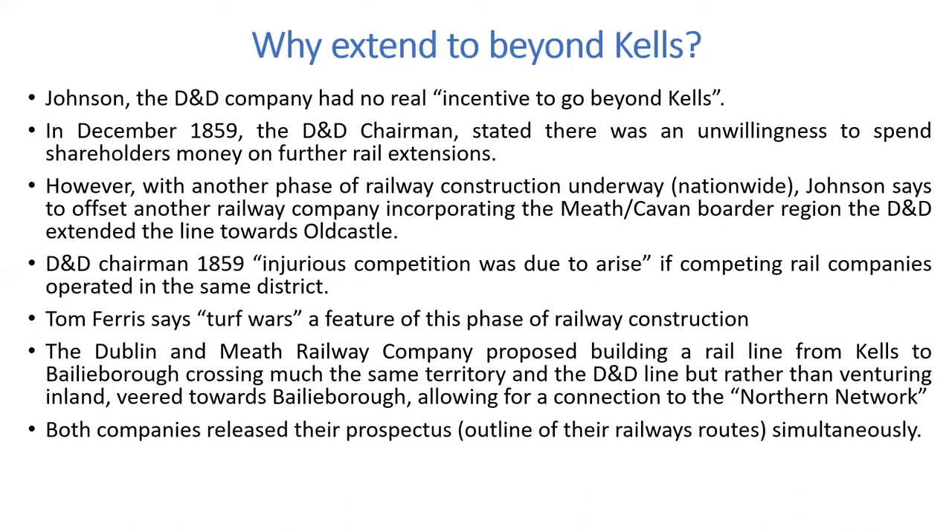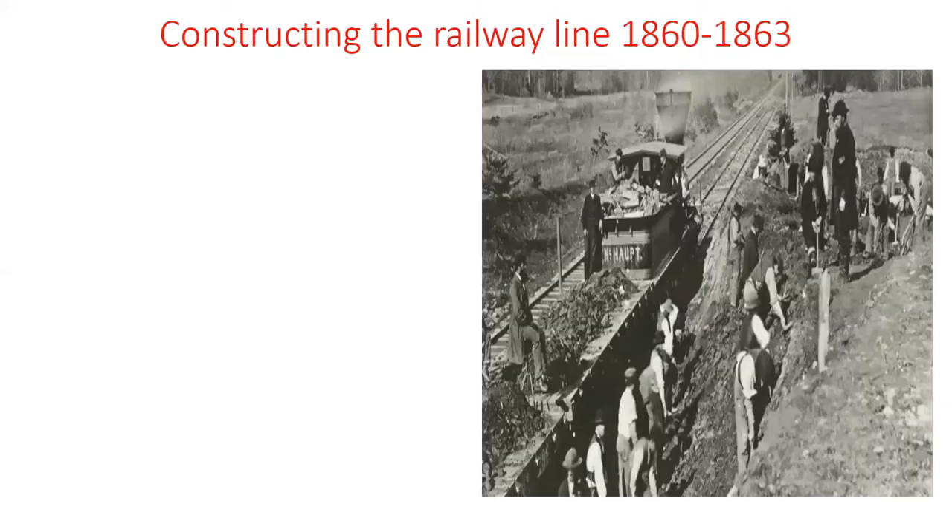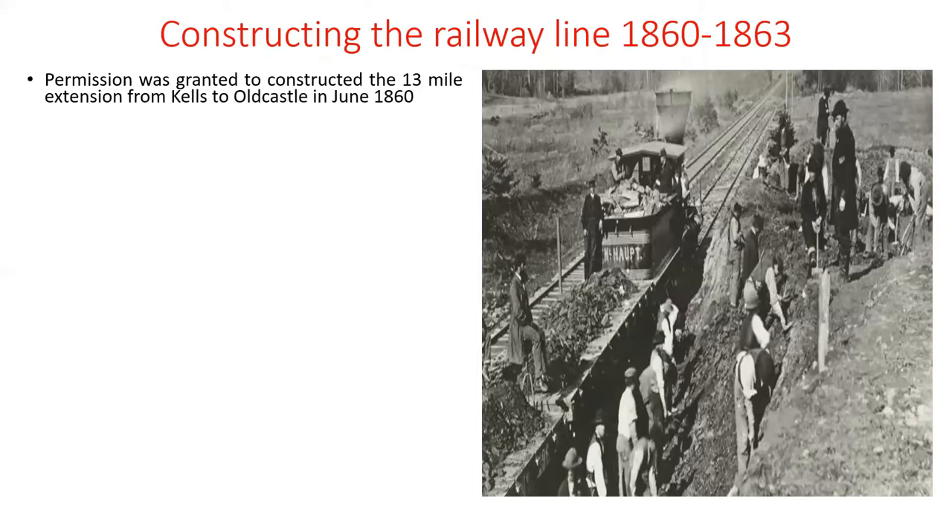The D&D were aware of this. Both companies released their prospectus — the outline of the rail routes — simultaneously, published in the Meath Herald. In 1859, the Dublin and Drogheda Railway Company got permission to build the railway line from Kells to Virginia Road to Old Castle, and the Kells–Bailieborough line never materialised. The D&D was a very experienced company at this stage and knew the process of getting permission to build a railway very well.